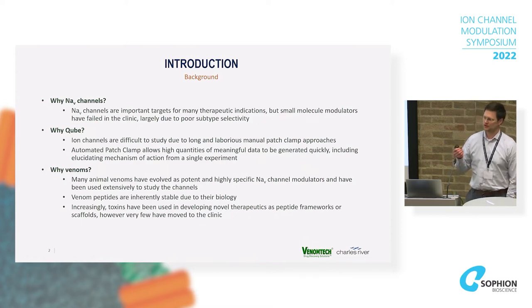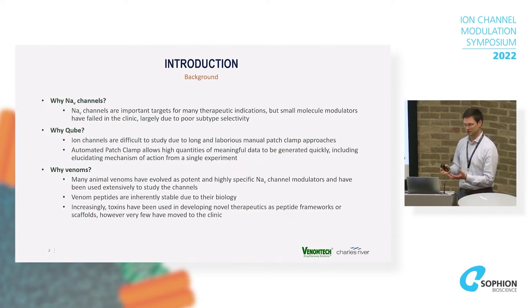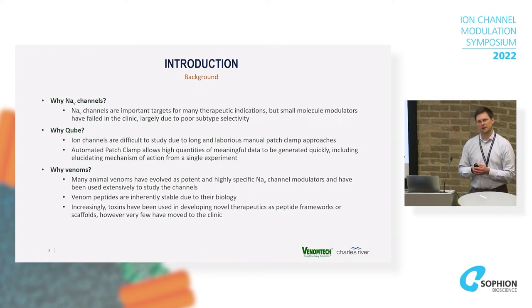One aim was to try and identify possible novel toxins or mechanisms of action for known toxins for Nav1.4 and Nav1.7. Venom Tech are collaborating with someone who has found evidence that administering toxins to people with muscle conditions relating to Nav1.4 may produce benefits, but at the same time those people experience pain, which links to Nav1.7. That's the rationale for looking at those two sodium channels.